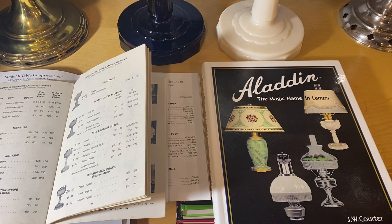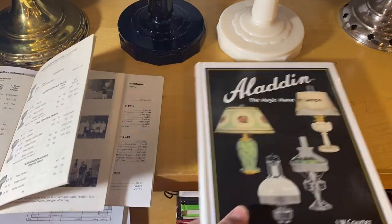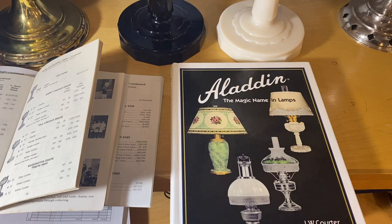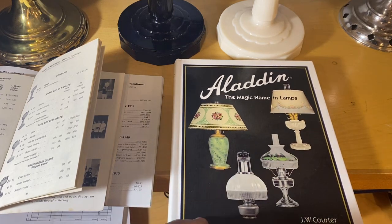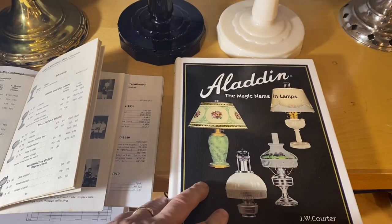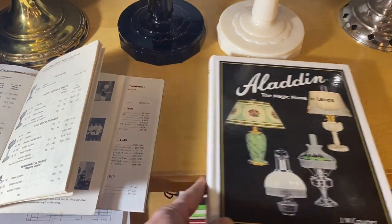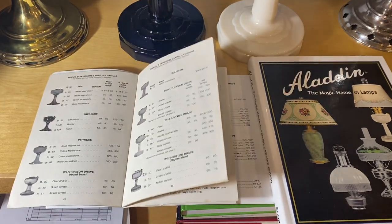What I have here in front of us is some reference material. Of course you know Bill Corder's 'Magic Name and Lamps' — I've had this copy for 20 years now, with an earlier copy out on loan. This is essential for lamp identification — a great book, probably read cover to cover at least six or seven times. Probably one of the great all-time books for reading.